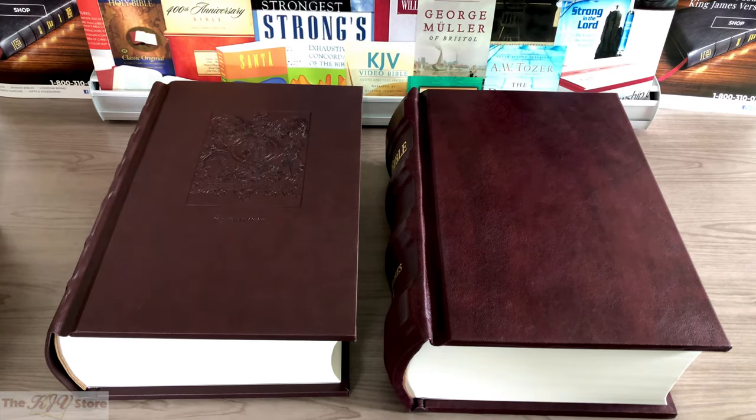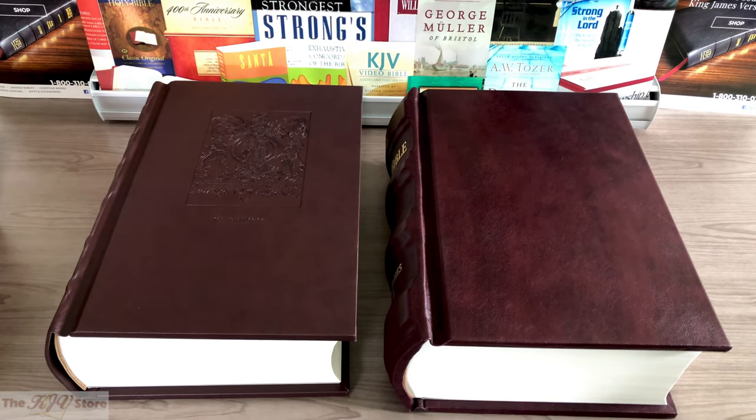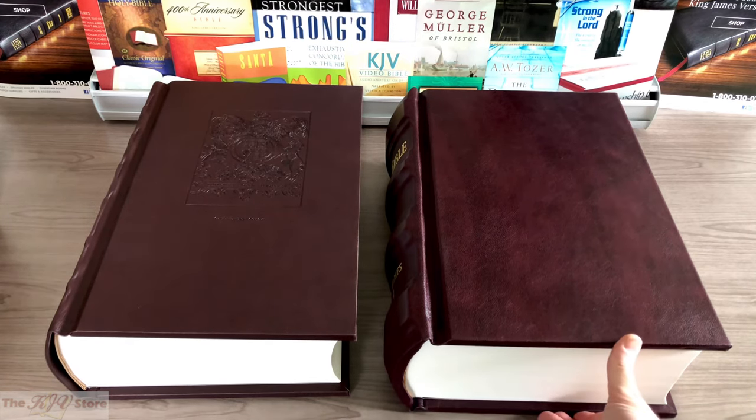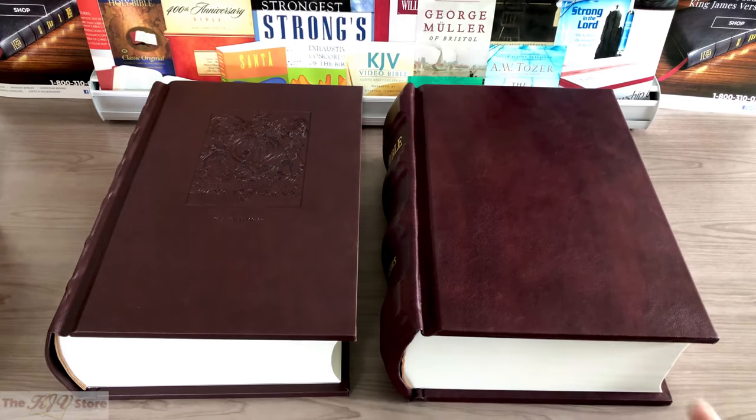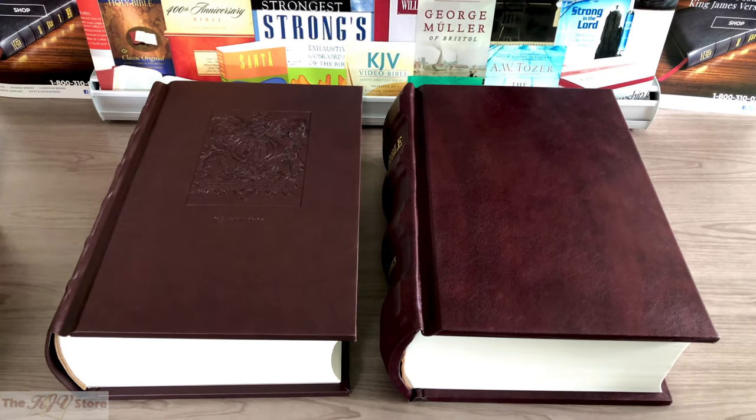Whether the Deluxe or Super Deluxe, once you get to the inside, the features are identical. They both use the same rag cotton linen paper instead of regular wood pulp paper. They are both exact page-for-page photographic duplicate reproductions and replicas of the original 1611 King James Bible — word-for-word and letter-for-letter original 1611 authorized version text.